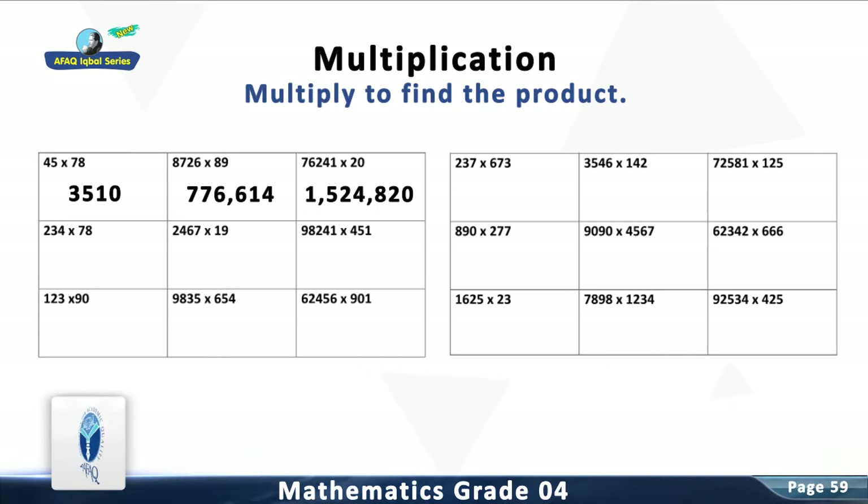Question 4: Multiply 234 with 78. The answer is 18,252.